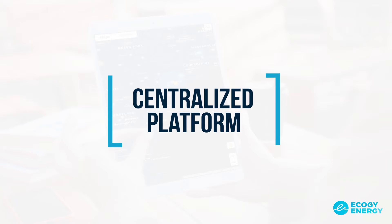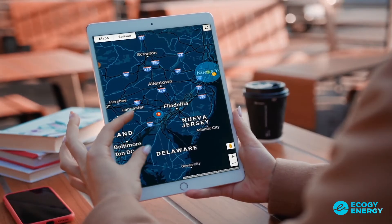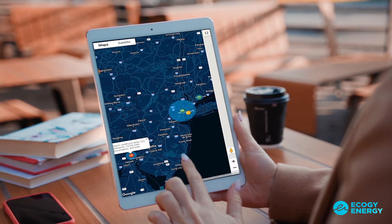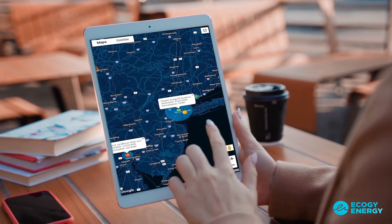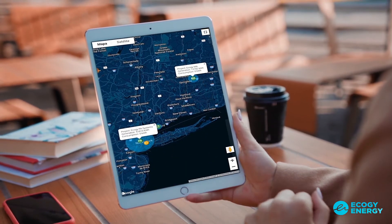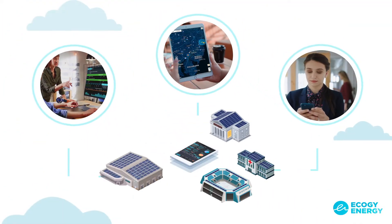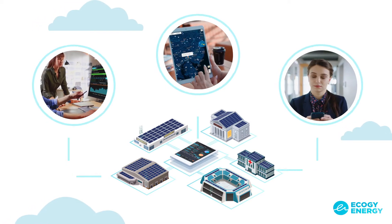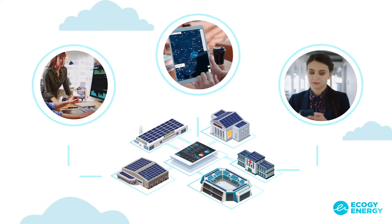A centralized platform. With the centralized web portal design, managing energy use for multiple properties becomes easy. Run side-by-side comparisons on key metrics, including total consumption, peak demand, and power factors. Easy-to-use visualization tools will allow you to compile reports and take action quickly.